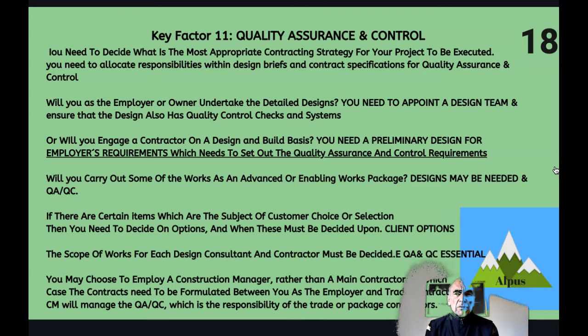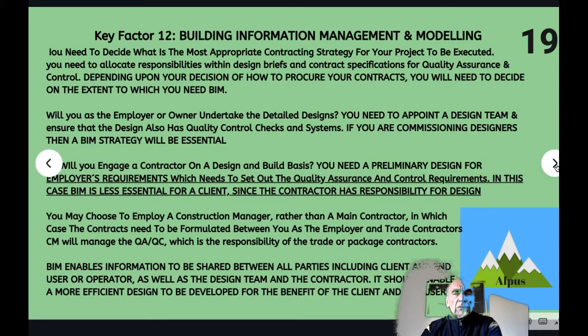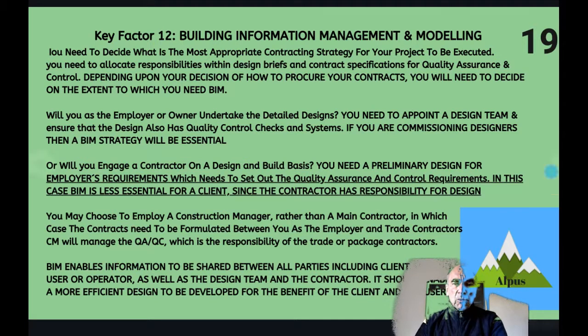Key factor eleven: quality assurance and control. All of your designers and contractors need to have their own quality assurance and quality control systems, and you need to ensure they are suitably qualified and accredited. Key factor twelve: building information management and modelling (BIM). This is a key early decision. If you are appointing a design and build contractor, you may allow him to decide on this, but if you require certain client outputs, you need to define these so that information received in the health and safety file at the end of the project is in the format you require. BIM enables information to be shared between all parties — including the client, end user, operator, design team and contractor — and should enable a more efficient design to be developed.